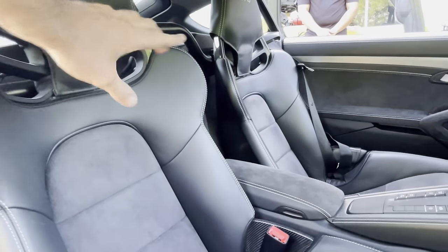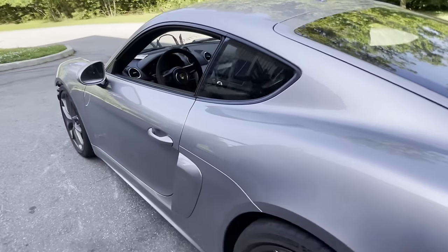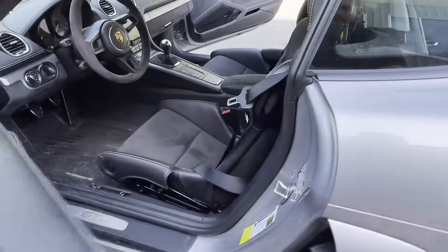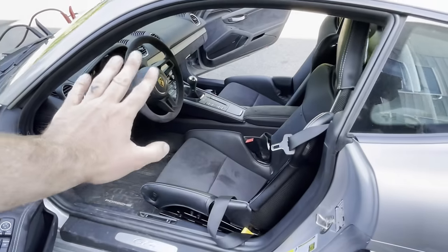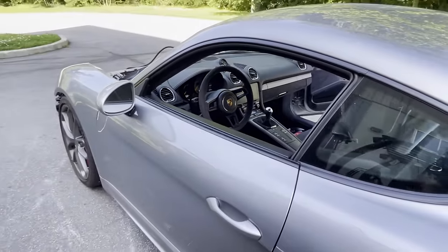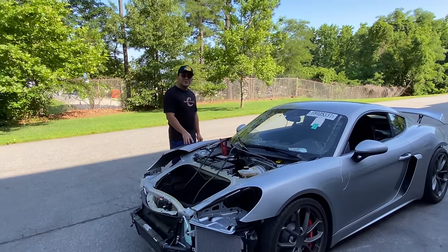There's a harness bar back there, so this thing is track ready. I also scoped out — if you come over here to the driver's side — that we have harnesses. This car is really, truly track ready. It almost raises the question: did this thing get wrecked on track? We're not just autocrossing it — track, track.